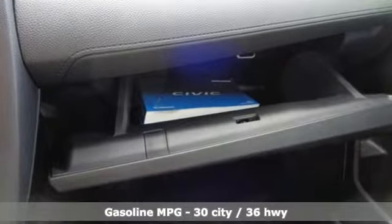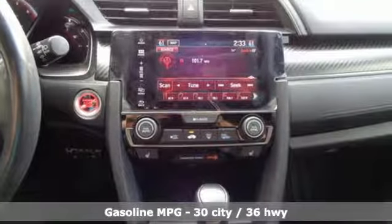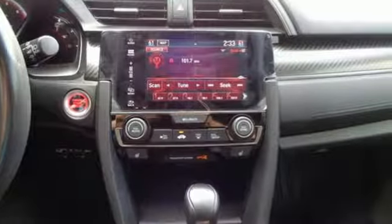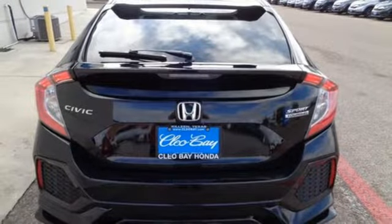Integrated navigation system with voice activation. Doors and push button start proximity key. Dual zone climate control. Auto dimming rear view mirror. Remote engine start. Heated rear seats.